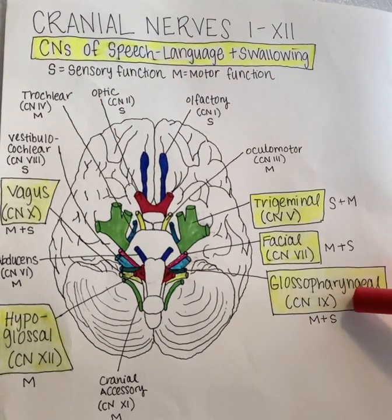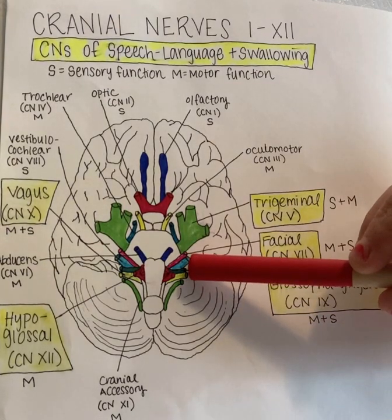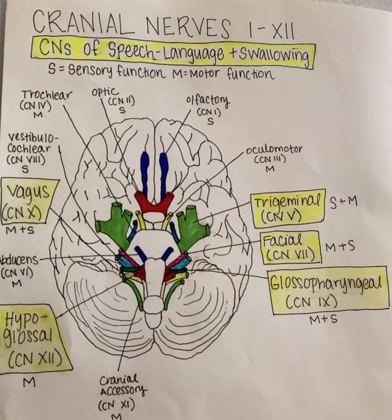Next, we will move on to the glossopharyngeal nerve, which is nerve number nine, down here in dark green. Located at the level of the medulla, the glossopharyngeal nerve has sensory and motor functions. It's responsible for taste sensation to the posterior one-third of the tongue, as well as pain, touch, and temperature sensation to the tonsils and the pharynx. It innervates the muscles of the pharynx and tonsils, and motorically it is involved in the swallowing mechanism.